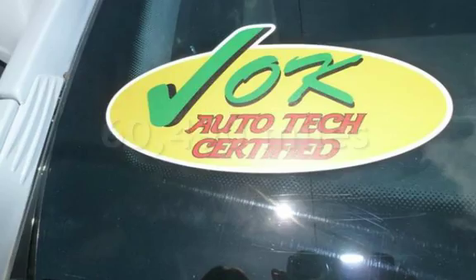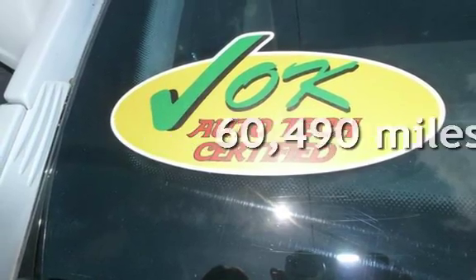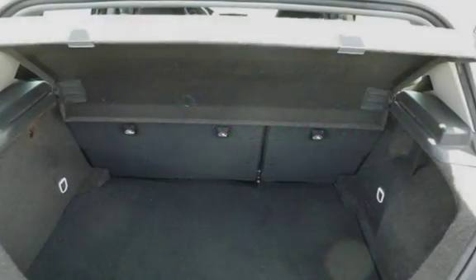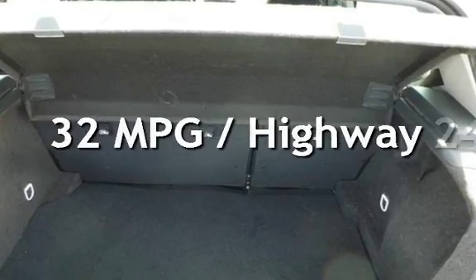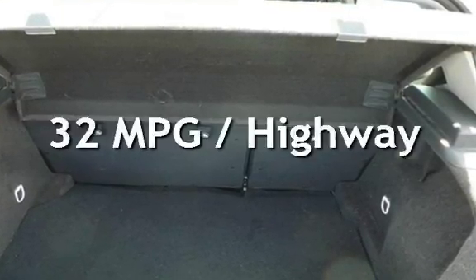This Saturn has less than 61,000 miles on the odometer. Estimated fuel economy for this vehicle is 24 miles per gallon in the city and 32 miles per gallon on the highway.